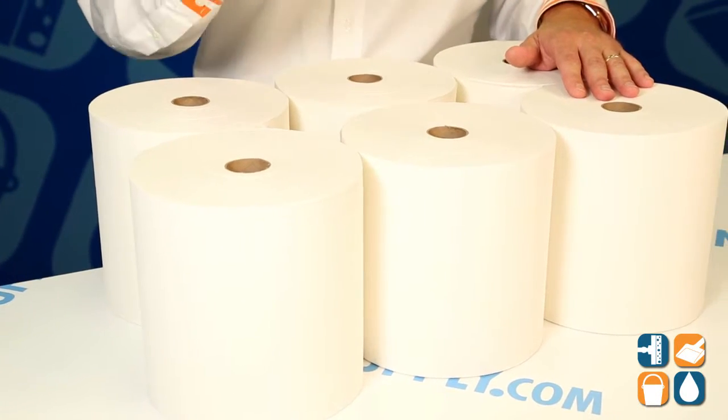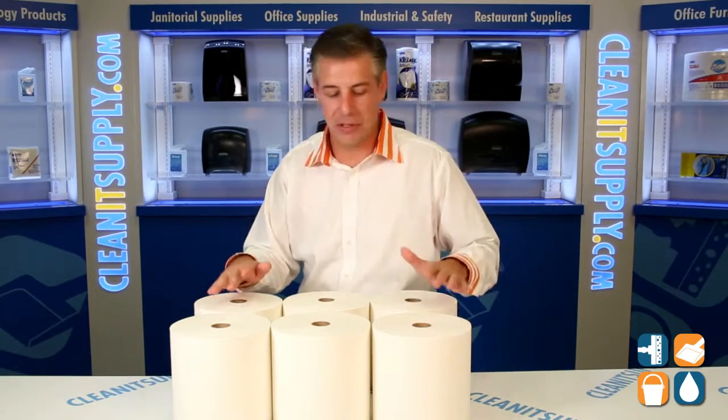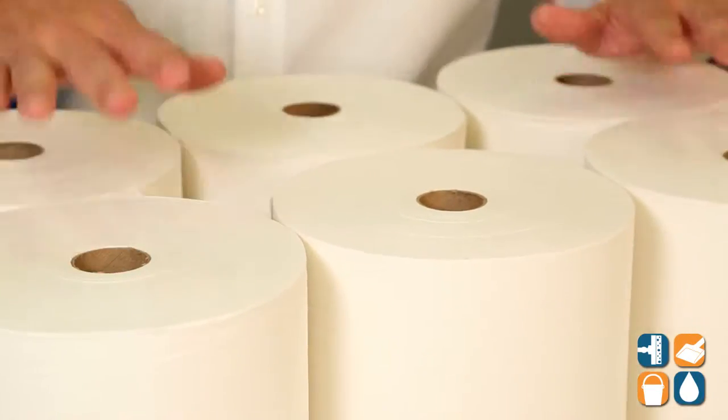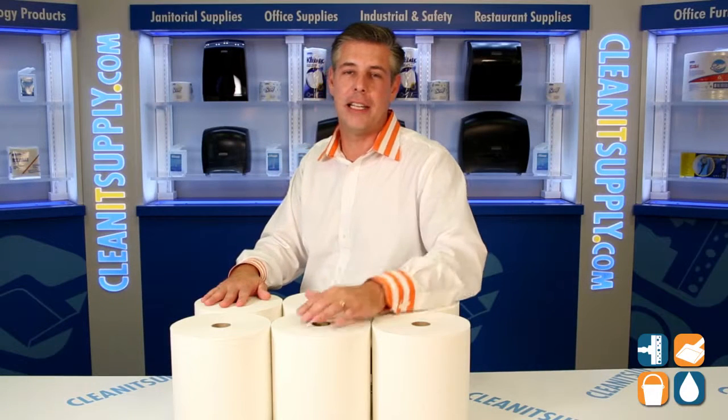If you're looking for that economical, trusted brand, you want to reach for the Scott. This is 1,000 feet per roll. There are six rolls in the case — that's 6,000 linear feet of pure quality right here. The Scott Economic Brand, the brand you trust. This is Danny D, and you're watching CleanIt TV.